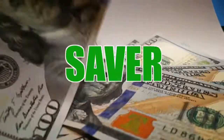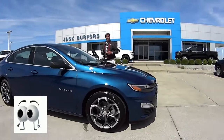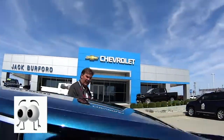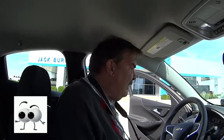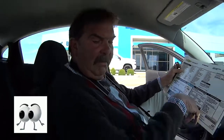Welcome to this Money Saver Monday at Jack Burford Chevrolet. Oh Greg, this is a pretty color Malibu. Let's talk about it. Yeah, this is a 2019 Malibu. It's a Rally Sport RS package, called Pacific Blue with Jet Black Cloth interior.